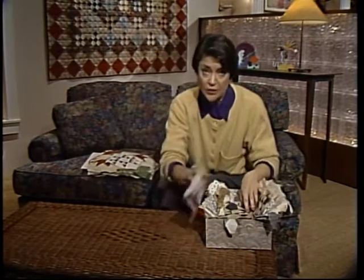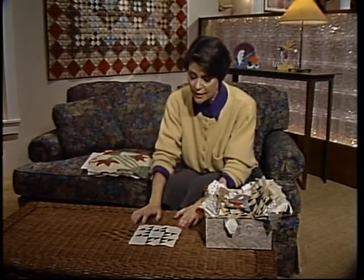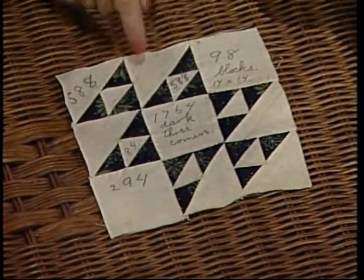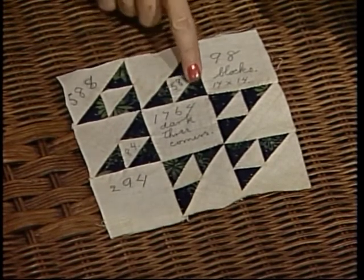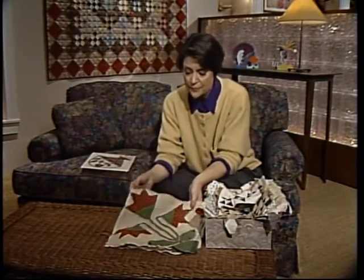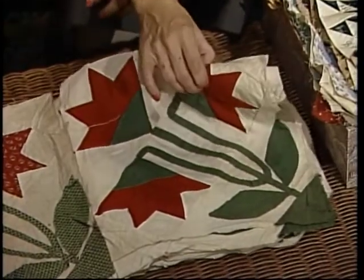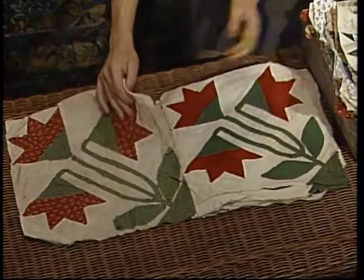So they're not well made often — they were made just as examples, and sometimes they were even written on. Here's one from Willeen's collection where the maker has written on it: 1,764 — that's the number of little dark triangles she would have to make. So you can tell this was never made to be in a quilt, or she wouldn't be writing on it. Here is another example of a poorly made sample block alongside the blocks the woman made originally for her quilt — much better in construction. This was just an example.